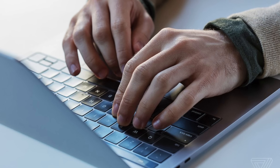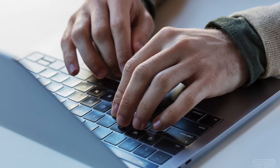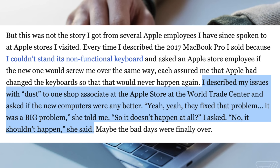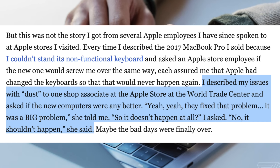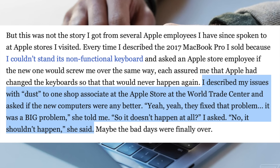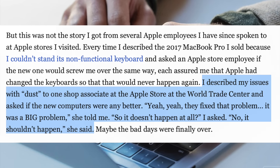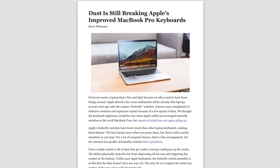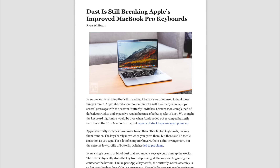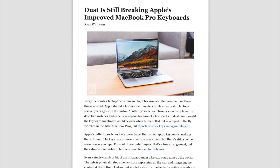Many people were hoping the silicone membrane had fixed the keyboard issues. Casey Johnston wrote about an exchange with an Apple Store associate who confirmed, "Yeah, they fixed that problem — it was a big problem." But as time passed, it turned out the only thing the silicone membrane did was delay the usual keyboard issues. It wasn't long before reports of stuck keys started piling up again.